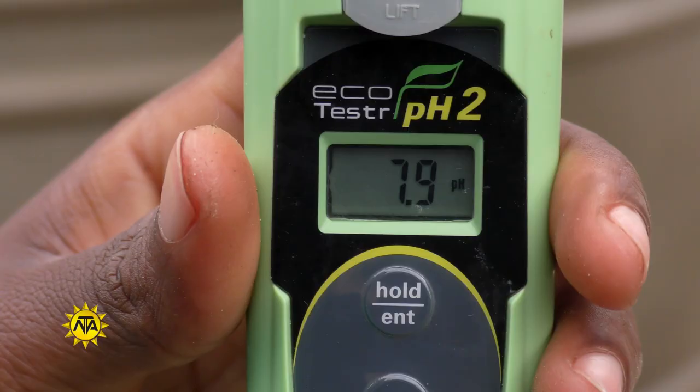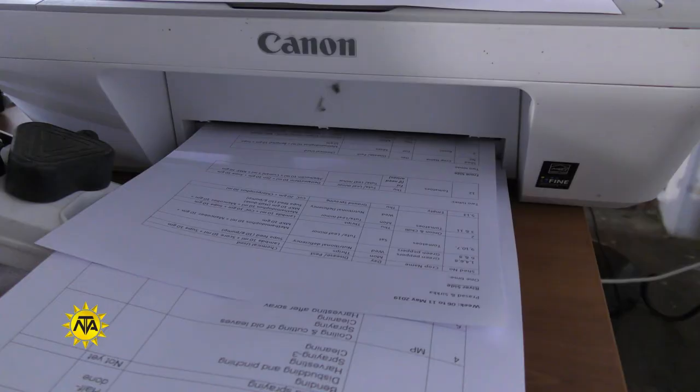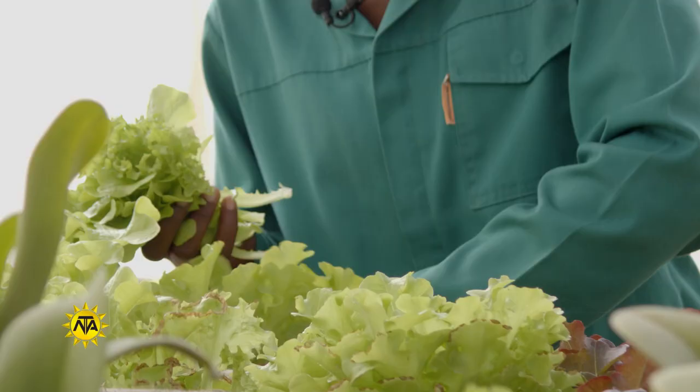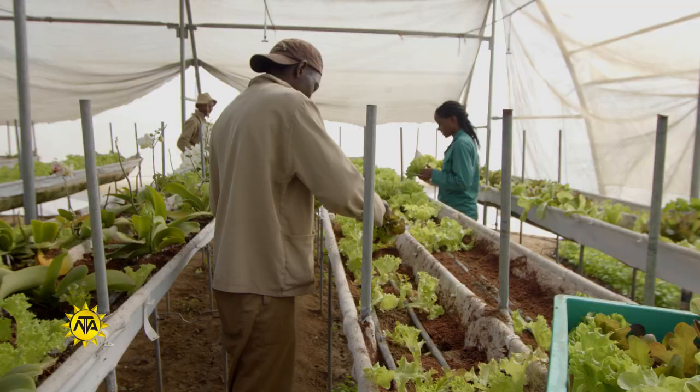To do this, they conduct experiments, collect and analyze data, and prepare reports based on their findings. Agricultural technicians' duties can vary across the job market, depending on whether they work in crop production or animal husbandry.